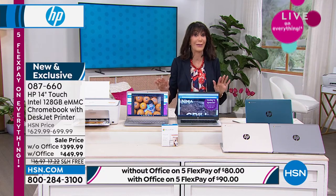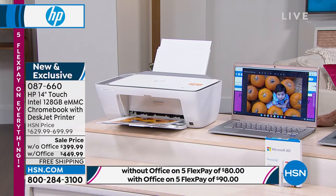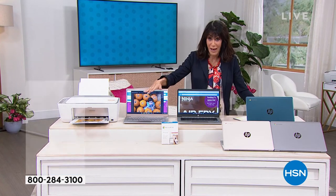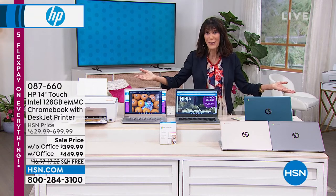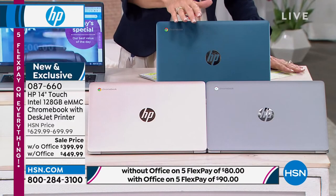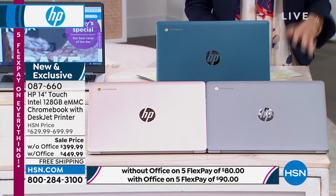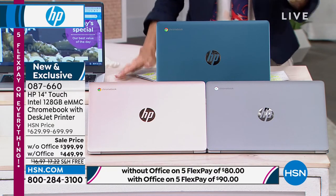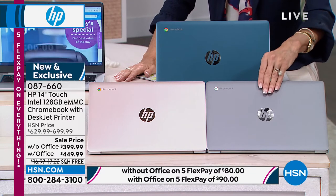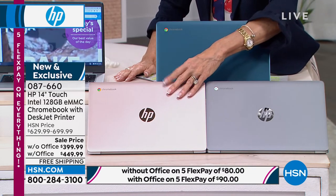With Office: in teal I have only 50 remaining, in silver only 55 left, and in rose gold only 90 remaining. If you are purchasing with Office, it's only $449.99 — that's $200 off. Without Office: in teal I have a little over 200, in silver only about 140, and in rose gold a little over 200 available. Without Office, it's $399.99. Those aren't retail prices — that's the HSN price versus what you're getting today. We are going to ship it to you for free.